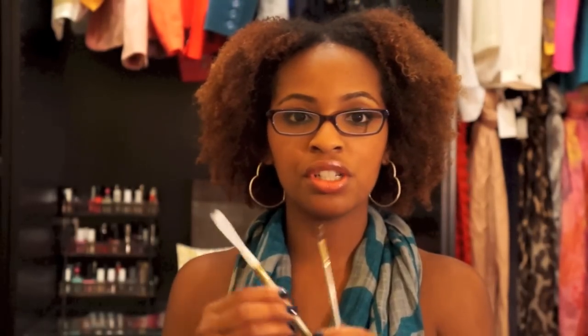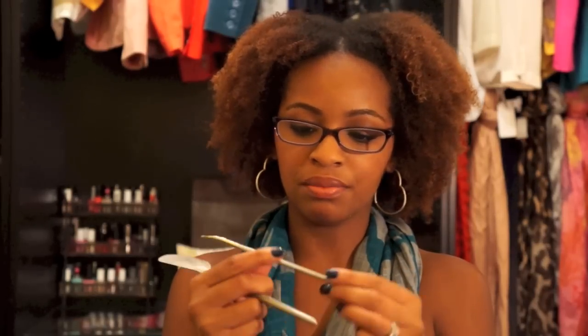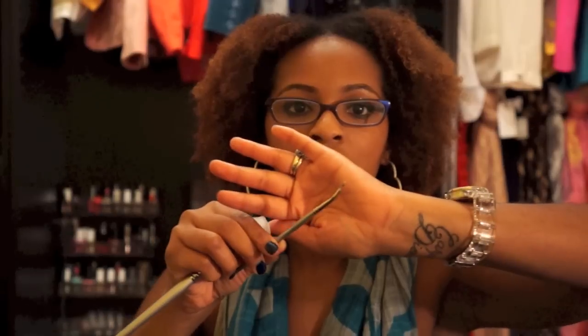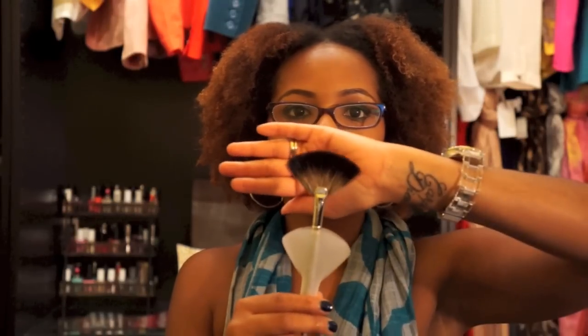The last two items I bought from Sephora are brushes — they're the clearance professional brushes with the silver handle that they're discontinuing. I bought a skinny eyeliner brush and a fan brush.